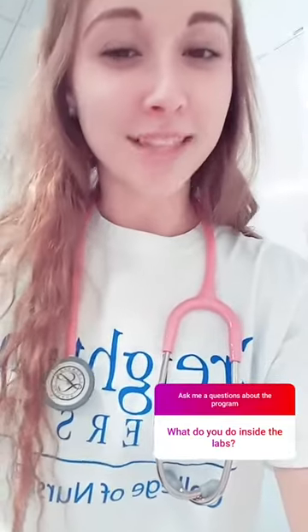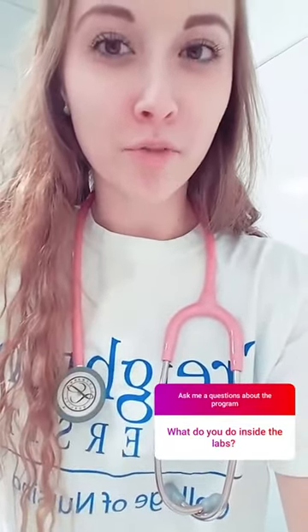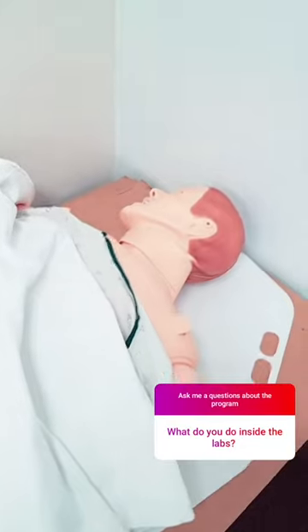There's a question about what we do in lab. Basically we all have our stethoscopes and we go over the different assessments, and we actually get to practice on little dummies.